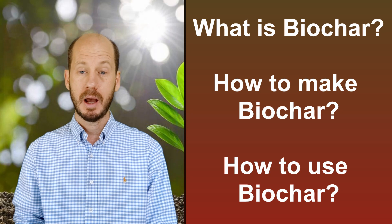My name is Daniel Blackburn and today we're going to talk about biochar — what is biochar, how do you make it, and what is it useful for? Let's get into it.